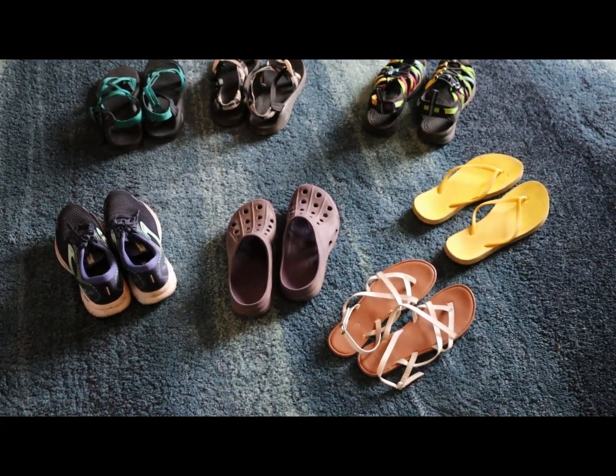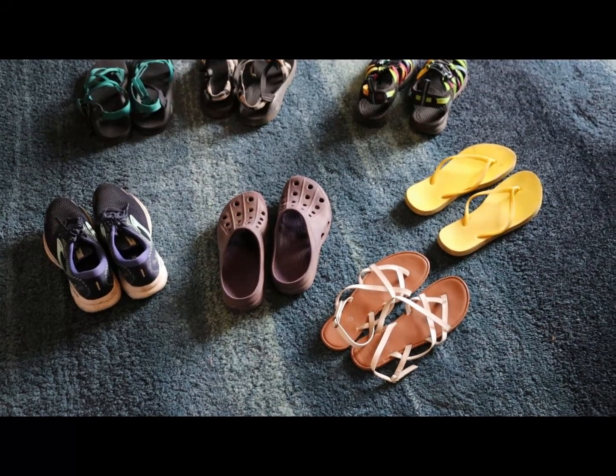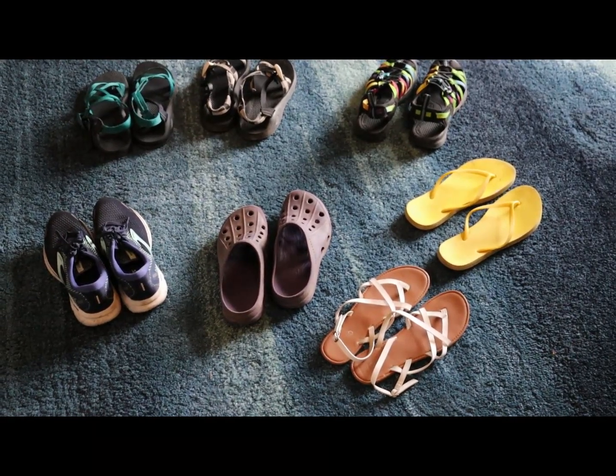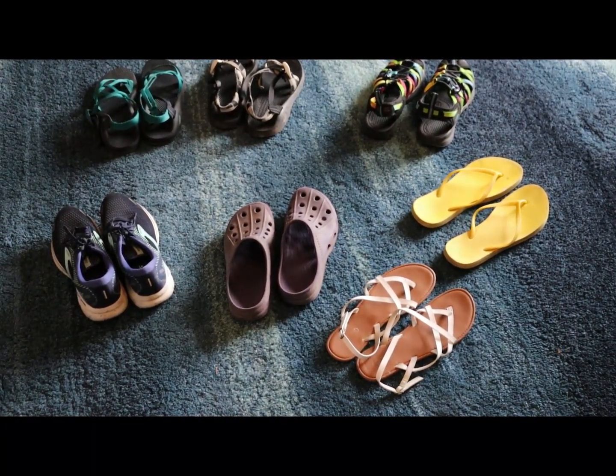The shoes seen here, with the exception of one, are all ones I've rowed in before. I want everyone to know that these are my opinions of shoes I have actually purchased with my own money, so I'm hoping it's an objective review. A lot of people get free shoes from manufacturers, and that's not what this is. These are shoes I actually use. There are links in the description if you're interested in buying any of these. As an Amazon associate I earn from qualifying purchases.